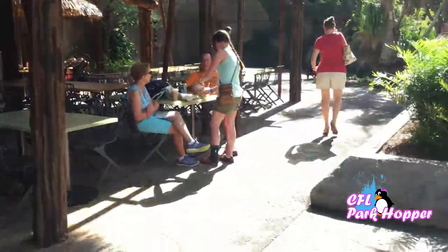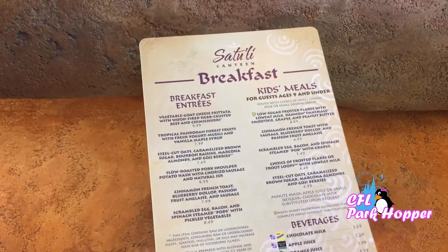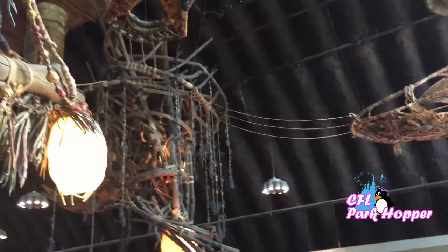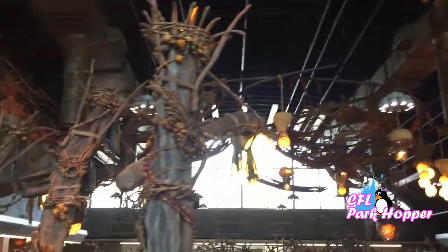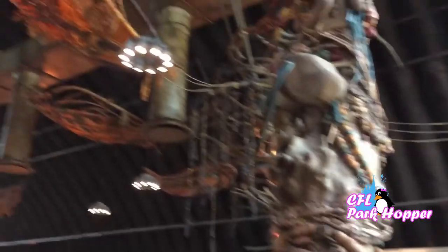That was the lunch and dinner menu. Now I'm going to show you the breakfast menu and we're going to walk inside the restaurant. This is inside the restaurant - all the beautiful architecture and different things that they have to look at. It's a really pretty place, really neat theming, the World of Avatar at Animal Kingdom. Can you see I'm standing under the floating mountains? Really cool.